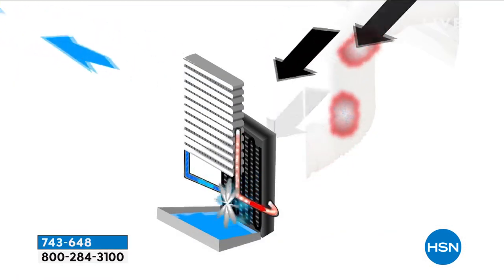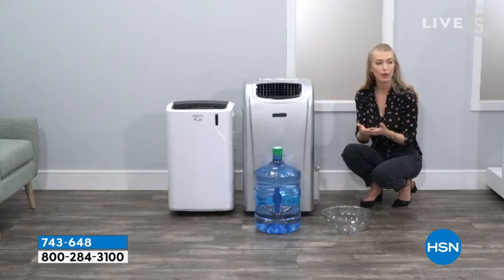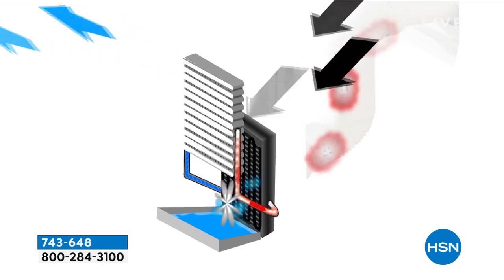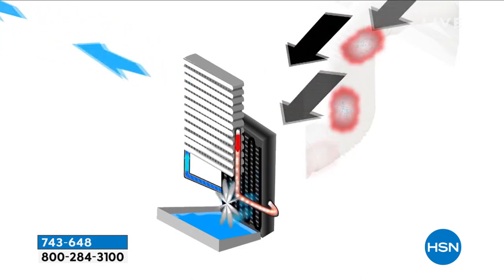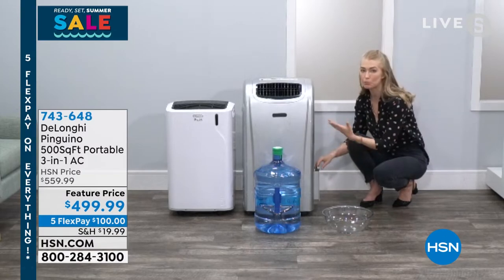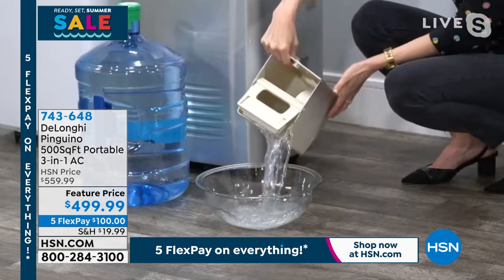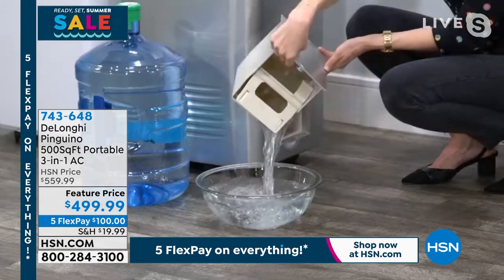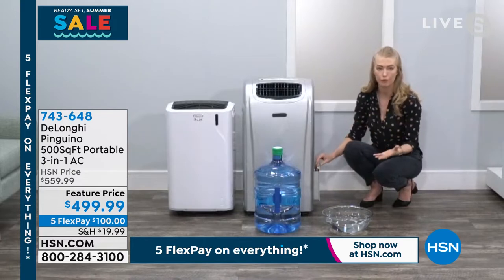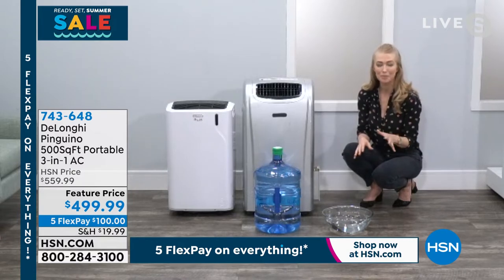They've actually eliminated the tank. You can see the internal recirculation system — it has a tray at the bottom to collect any small amount of condensation, but it circulates that moisture within the unit. Then that hot, humid, wet air goes out the exhaust hose out your window, and you're just getting that cold dry air in. You don't have those tanks that most portable air conditioners have. If you don't empty them, the machines shut off — which is the last thing you want in the middle of the night in the dead of summer.